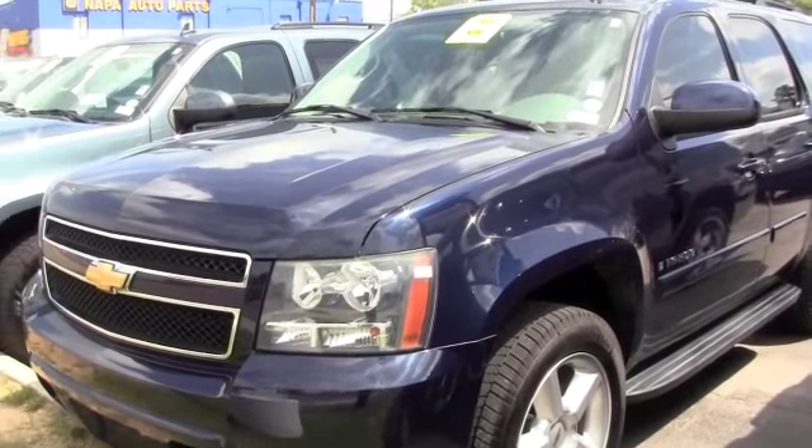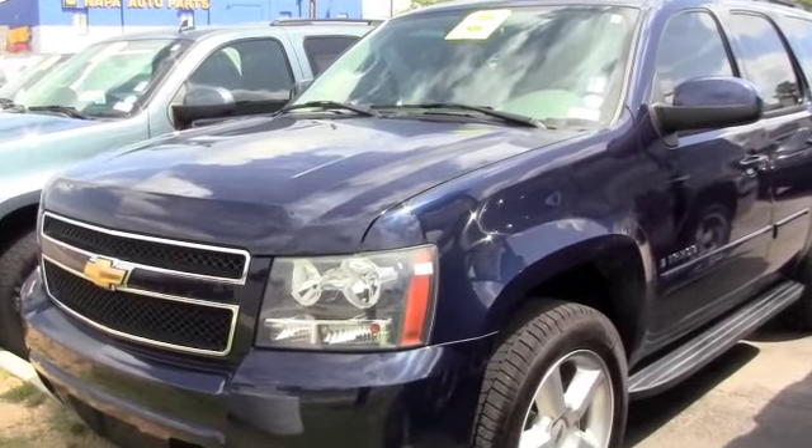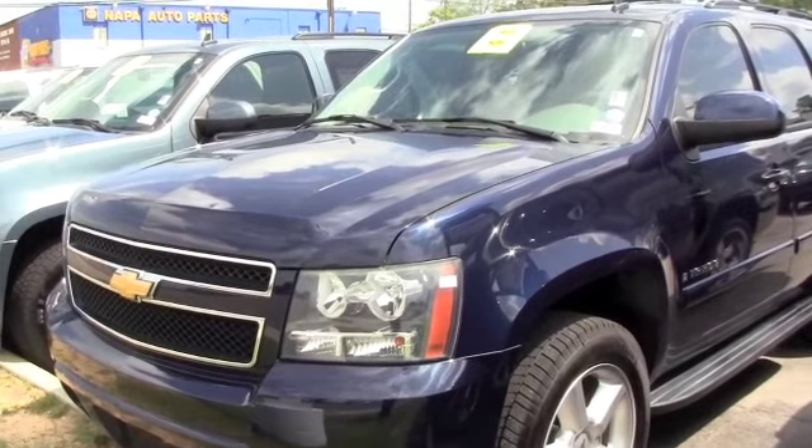All right, folks, you're looking for a well-built SUV, a well-built Chevrolet. This is a 2008 Chevrolet Tahoe LT.